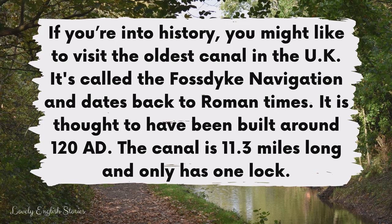If you're into history, you might like to visit the oldest canal in the UK. It's called the Foss Dyke Navigation and dates back to Roman times. It is thought to have been built around 120 AD. The canal is 11.3 miles long and only has one lock.